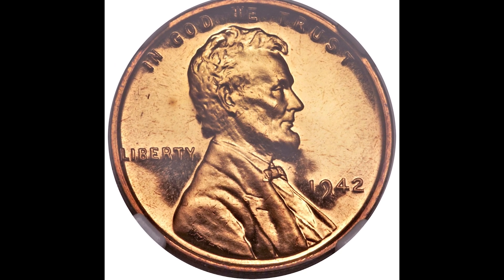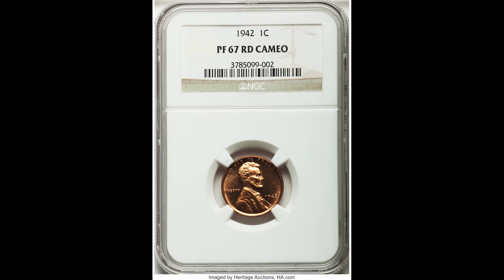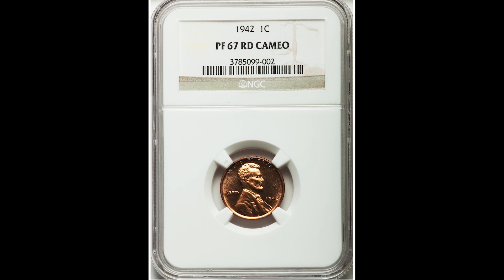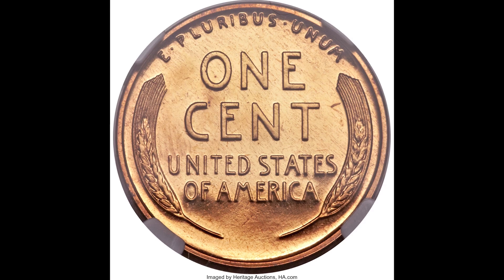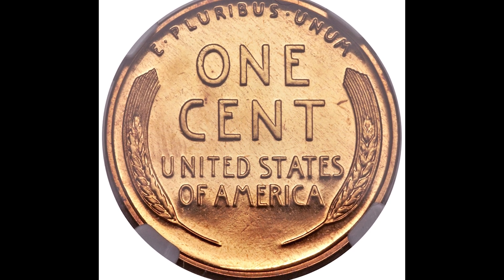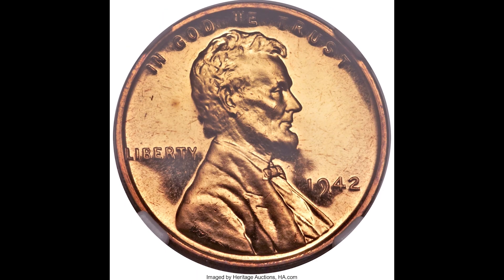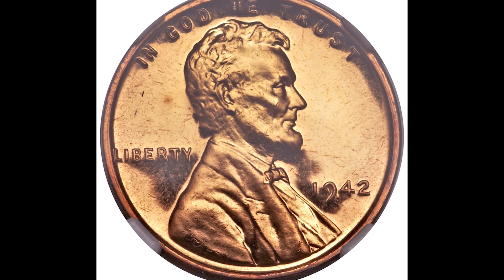Remember, the highest grade we can get in grading is 70, so this is only a few points away. This was also graded as a proof, meaning during the minting process they wanted this to be a proof coin — so it is very shiny and lustrous, it looks like a mirror backdrop. If you have a coin that looks like this, you want to keep it safe. Don't damage it, because every little nick, gash, and damage mark will decrease the value significantly.